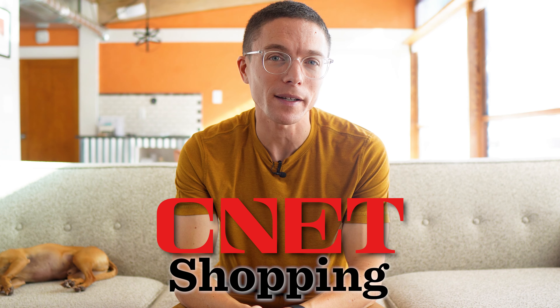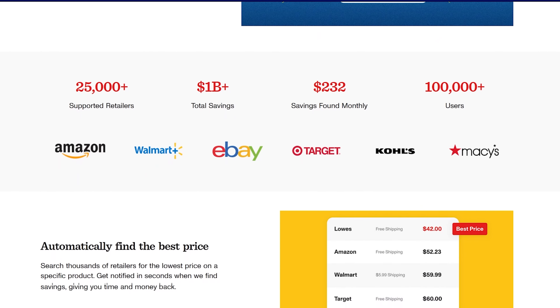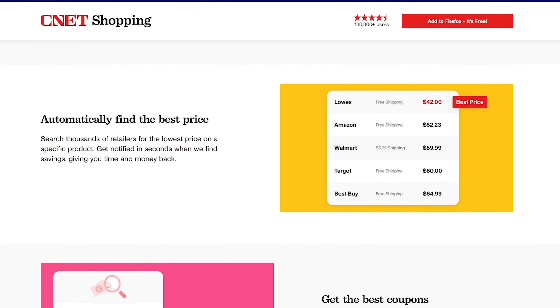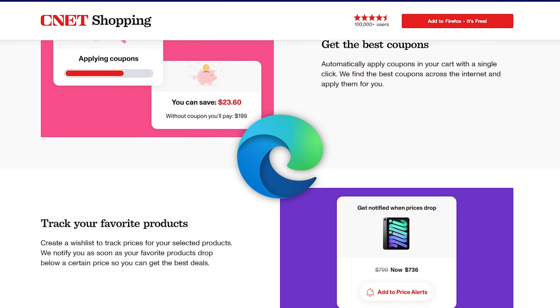Now unfortunately, in the past, this would only really happen if you got lucky. But what if you didn't have to leave it to chance? What if there was a tool that could find this backend profit for you? And that brings us to the sponsor of today's video, CNet Shopping.